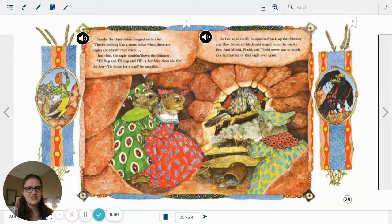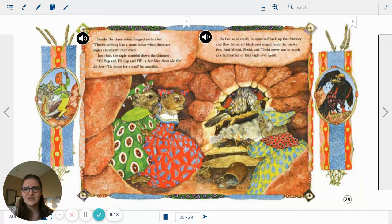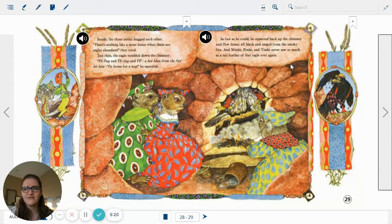Inside, the three sisters hugged each other. There's nothing like a stone house when there are eagles about, they cried. Just then the eagle tumbled down the chimney. I'll flap and I'll clap and I'll... A hot blast from the fire hit him. Fly home for a nap! he squawked. As fast as he could, he squeezed back up the chimney and flew home, all black and singed from the smoky fire. And Mimby, Pimby, and Timby never saw so much as a tail feather of that eagle ever again.